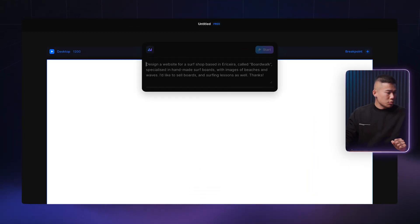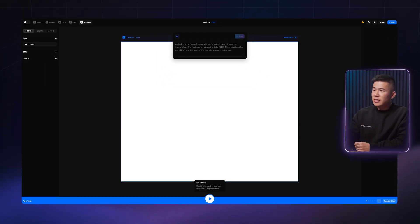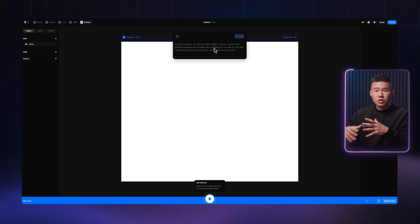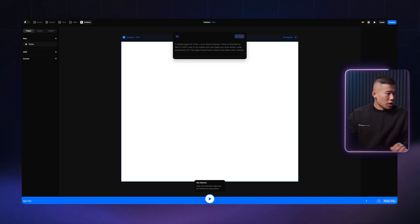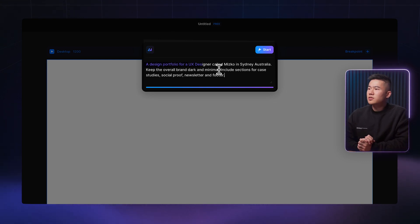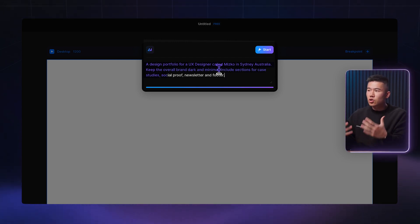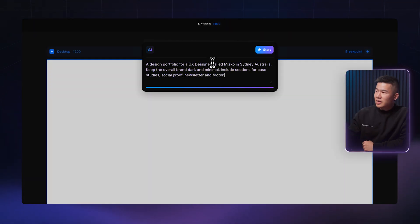All you have to do is click that button and a new prompt window pops up. We're going to go ahead and put in a prompt. As you can see in their placeholder text, you can pretty much type in whatever you want and it's going to generate a web design for you. I've experimented with something like this: a design portfolio for a UX designer called Mizco in Sydney, Australia. Keep the overall brand dark and minimal. Include sections for case studies, social proof, newsletter, and footer. Let's hit start and see what this creates.